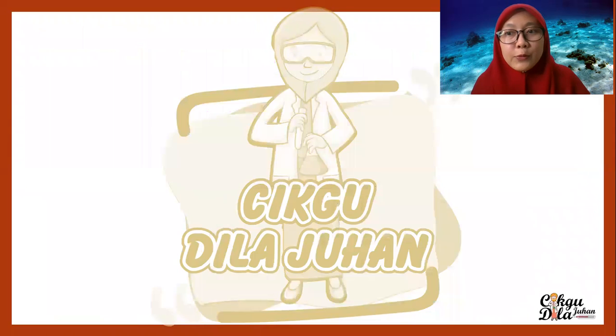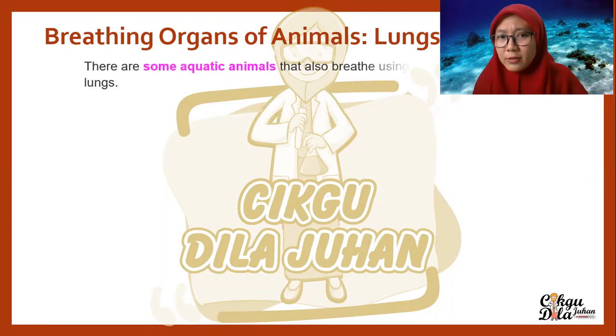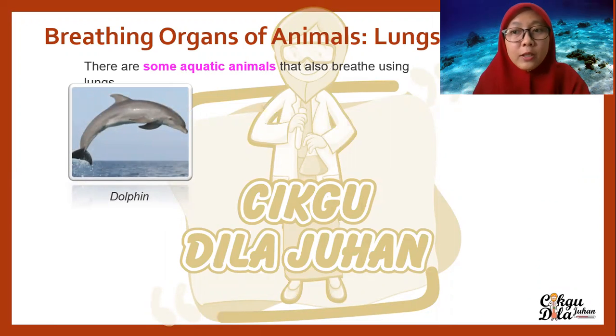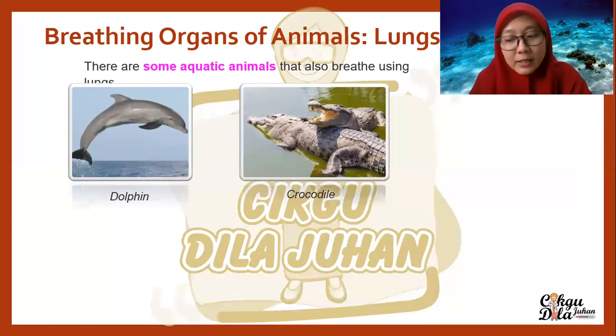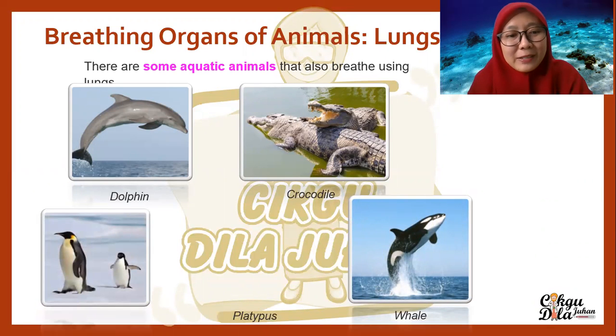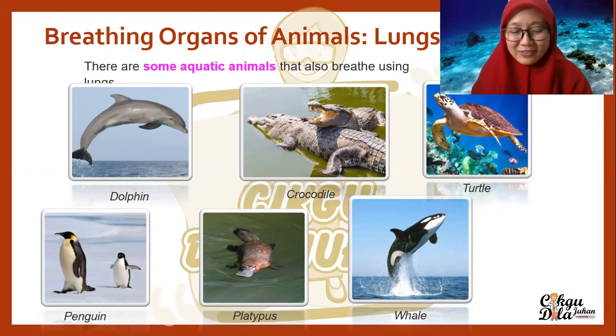Next, we move to the other breathing organs. Remember, there are some aquatic animals that also breathe using lungs. What are they? Let's see. For example, dolphins also breathe through their lungs even though they live in the water. The same goes for crocodile, whale, penguin, platypus, and also turtles.